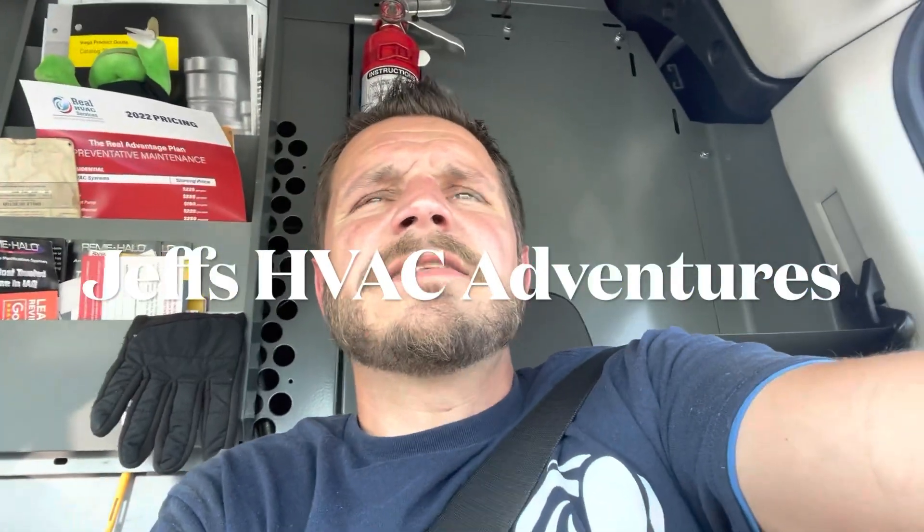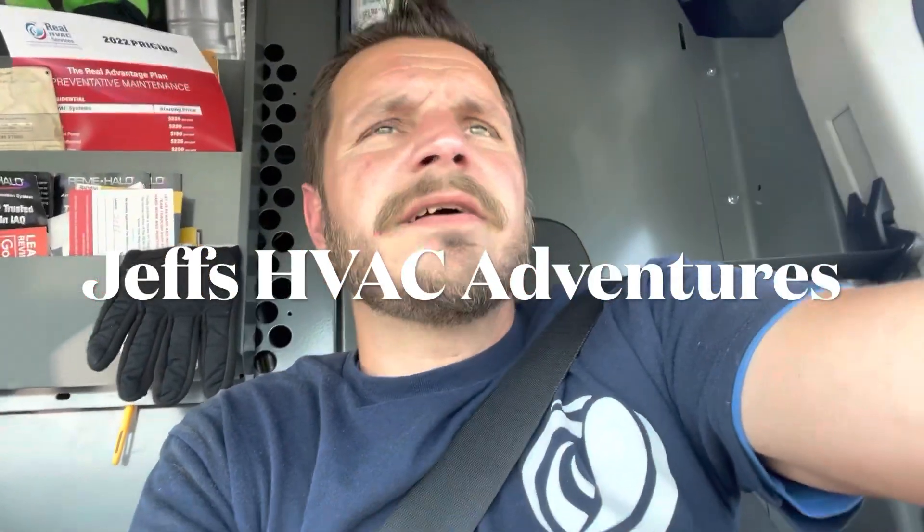What's going on, everybody? It is May 15th, 2023, and the one I'm about to show you right now is in Chincoteague, Virginia. Chincoteague, Virginia is a very unique town.